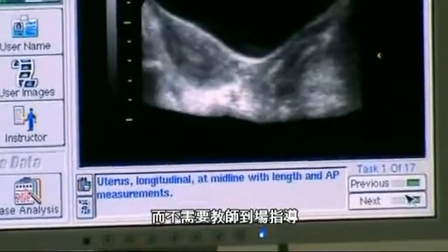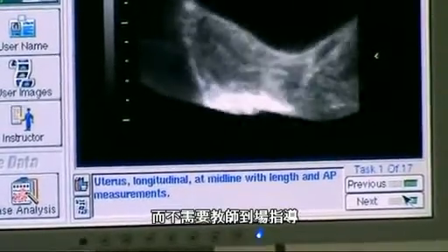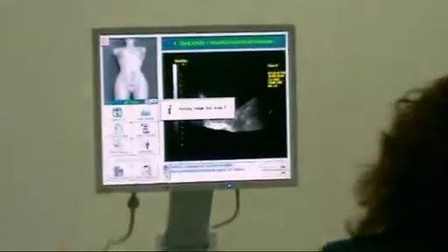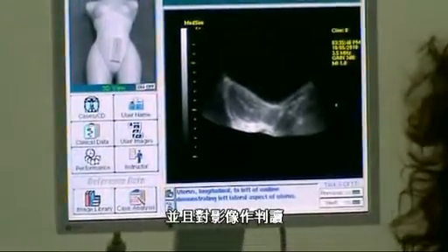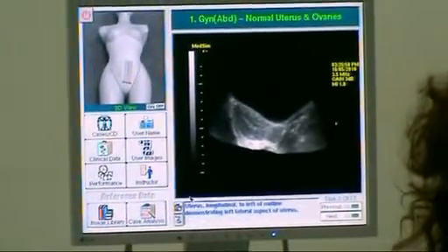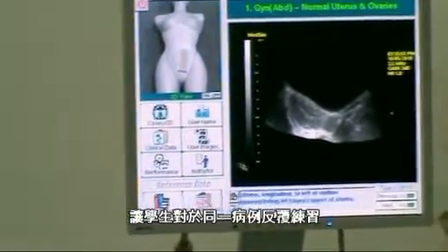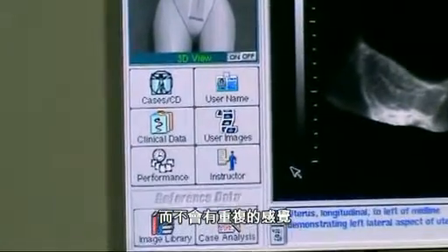An instructor does not have to be present with the student to scan. The students have the ability to store their images and interpret their own images. As an instructor, you are able to disable certain features and allow the student to use the same case over and over, not knowing that they had used the case previously.